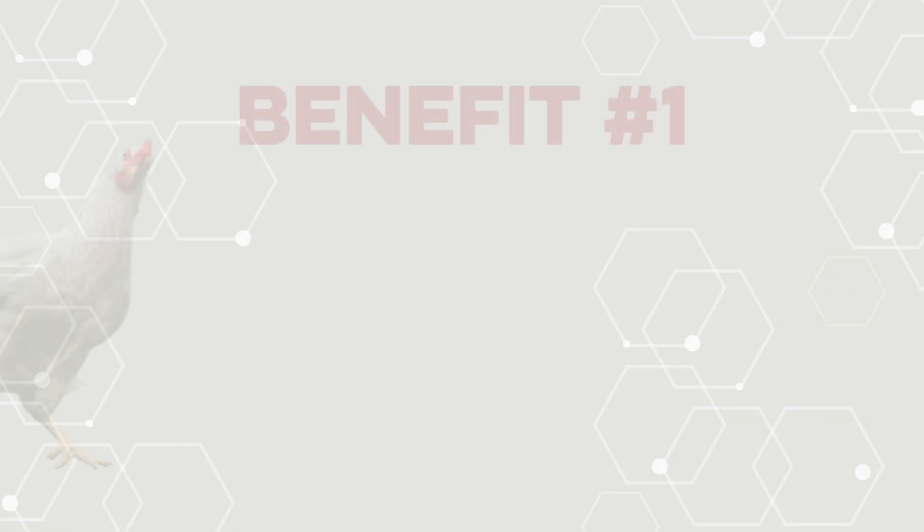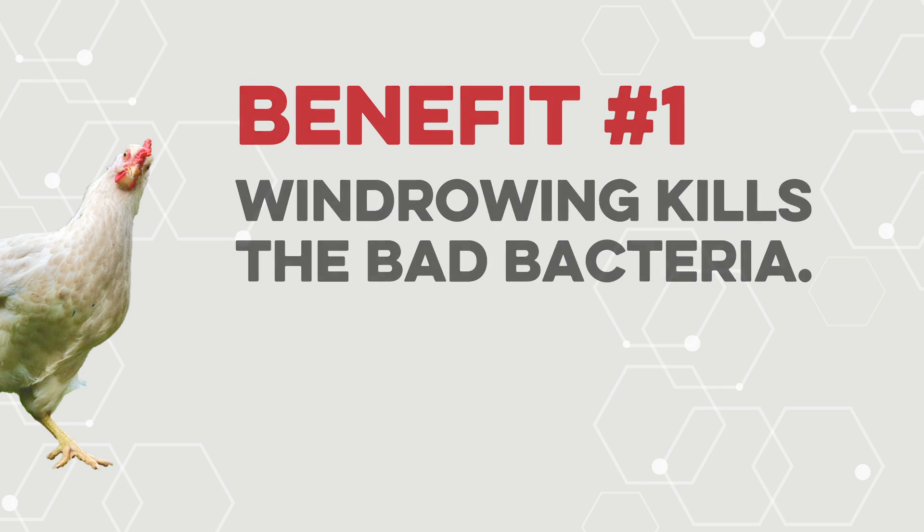Why windrow? Let's take a look at the benefits. Whether you clean out, cake out, till, or windrow, you know managing litter can be a bulk of your operation. If you windrow by choice or mandate, you may wonder if it really makes a difference. Or maybe you've become curious with the growing popularity of the windrow method. Windrowing can be an effective way to use litter to your benefit. Most importantly, windrowing kills the bad bacteria. By using a strategic application of temperature, proper depth, width, and turning, you can use natural defenses to kill the bad bacteria — which are the root of your biggest problem.